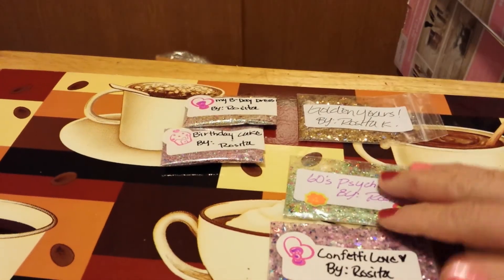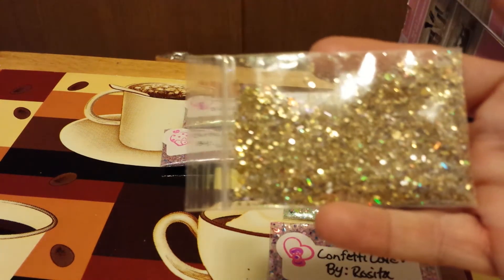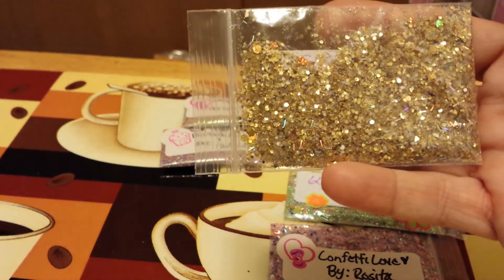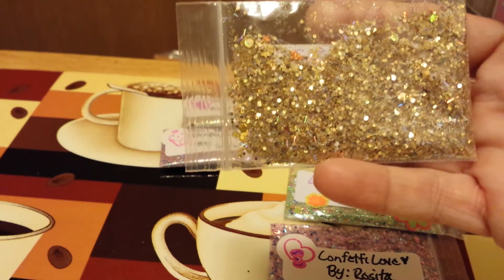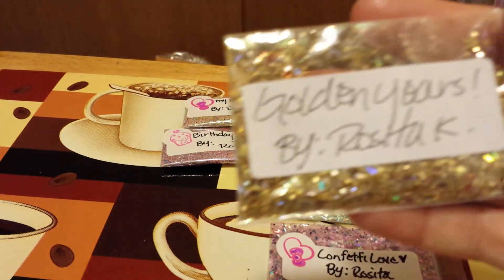The next one is called Golden Years. I'm not saying I'm there, but we all will be there someday. It is gold — lots of gold holographic. I know some of you ladies love gold. Can you see that? It is absolutely pretty. This one is called Golden Years.